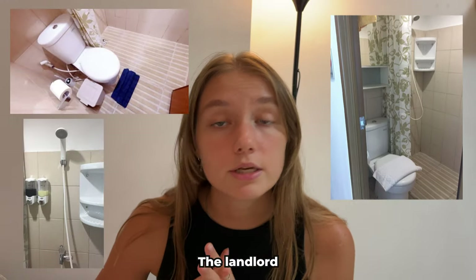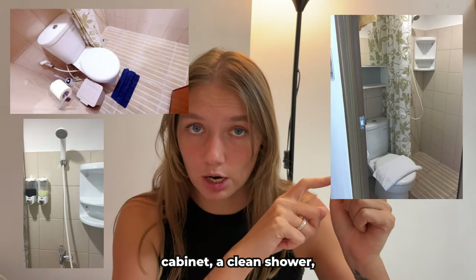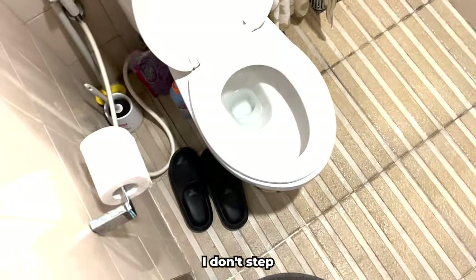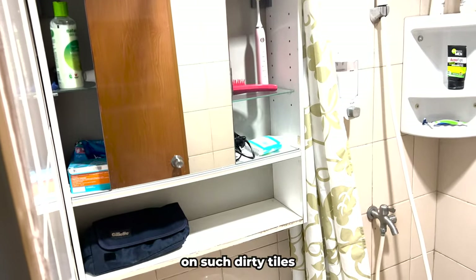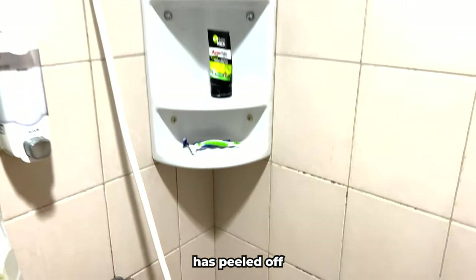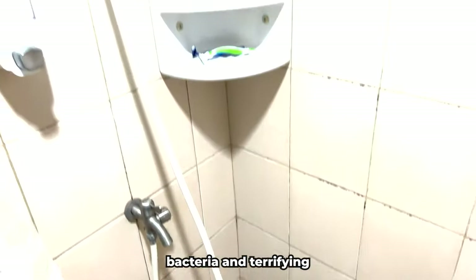Finally, the bathroom. The landlord shared bathroom photos showing not-new but clean tiles, clean walls, a clean white storage cabinet, a clean shower, and a clean white shelf. The reality: there is mold and fungus everywhere on the tiles. I don't step into the bathroom without flip-flops — it's unpleasant to stand on such dirty tiles with bare feet. The storage shelf has stains, chips, and the surface has peeled off due to humidity. There are cracks, rust, and dirt on the walls.